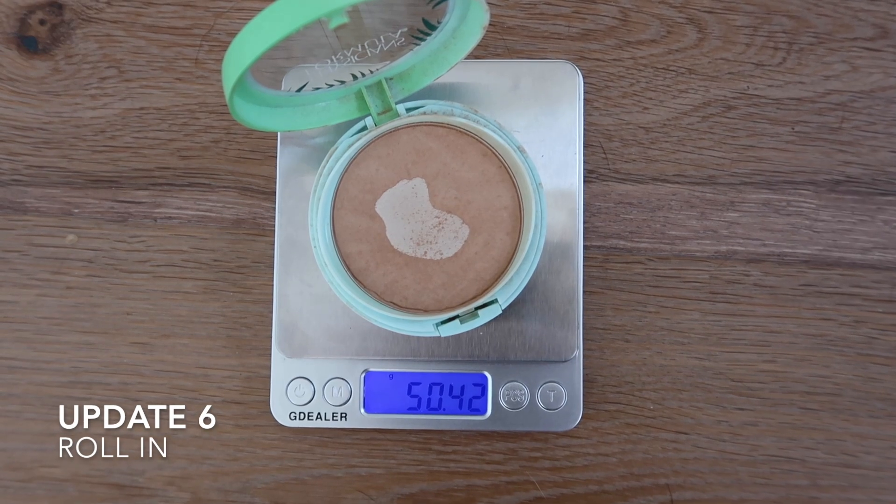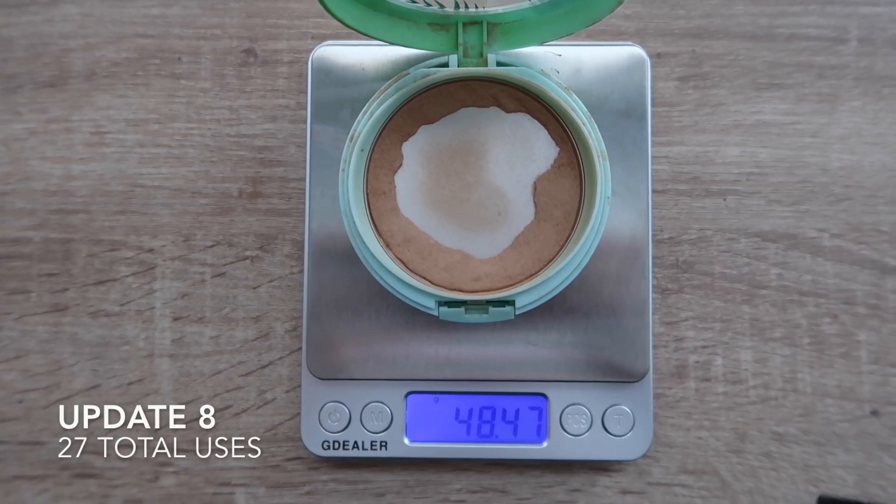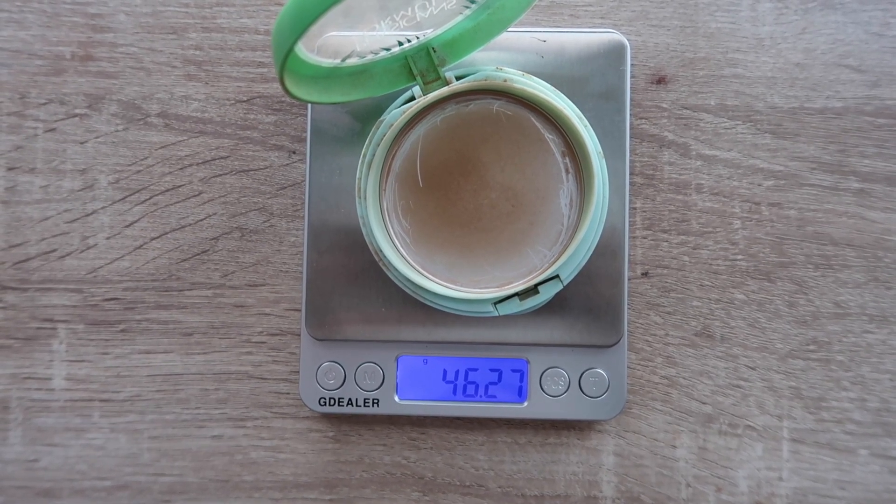I've really enjoyed this bronzer — it looks very natural on my skin. I'm not sure if I'll repurchase it, and I'll talk more about that in my next empties video. The reason I'm hesitant is because I feel like I used it way faster than any other bronzer I've ever finished. I definitely feel like I got my money's worth out of something like the Fenty bronzer, but this one I used relatively quickly, so I'm a little hesitant on repurchasing — but I really have enjoyed it, so maybe I will at some point.